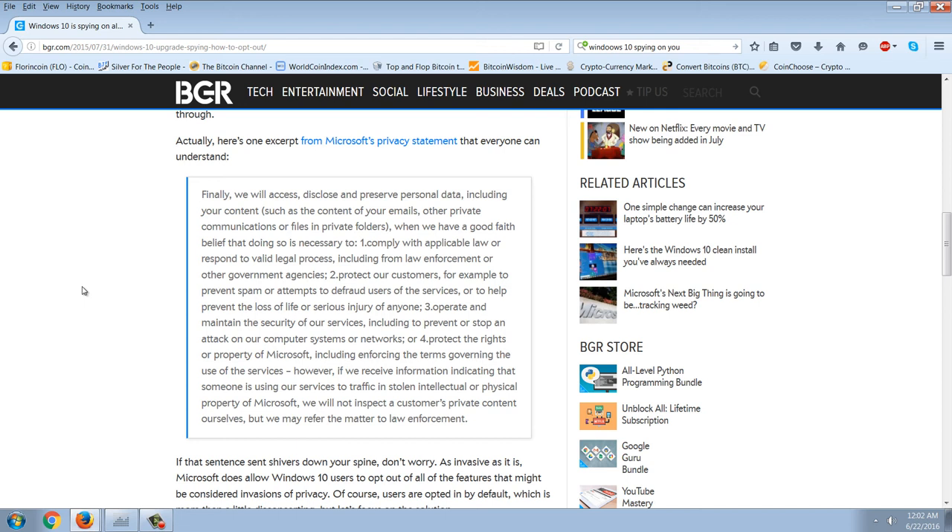Two, to protect our customers — for example, to prevent spam or attempts to defraud users of services, or help prevent the loss of life or serious injury of anyone. Three, to operate and maintain the security of our services, including to prevent or stop an attack on our computer systems or networks. Or four, to protect the rights or property of Microsoft, including enforcing the terms governing the use of services.